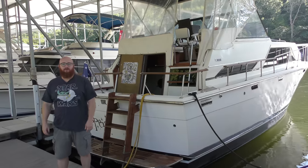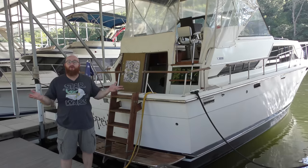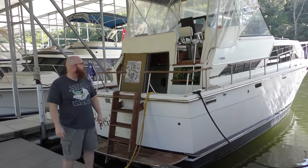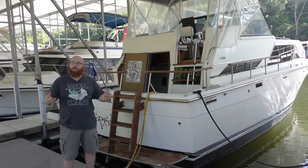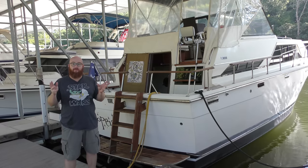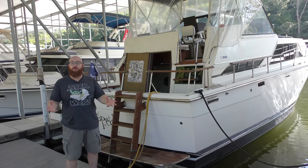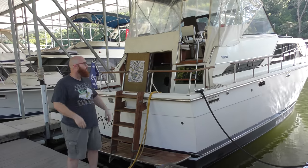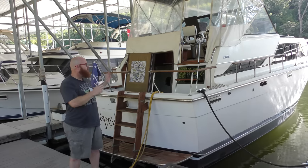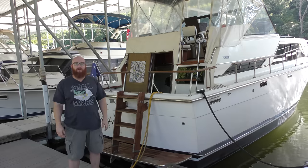For you guys that have followed along and been with the channel for quite a while, you've seen all the videos where we bought this thing as a disaster — it was on the brink of complete death. Then we brought it back to its former glory. It is a beautiful, fully operational yacht, in very good shape. But I've been taking on a lot more filming projects with car issues and YouTube, so much so that we came down here only three times this year. It's probably time that someone takes possession of it who can use it a lot more than we do, rather than it just sitting here month after month.